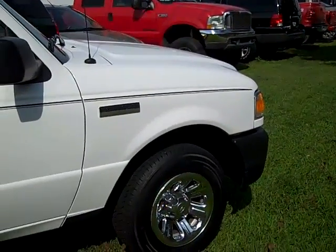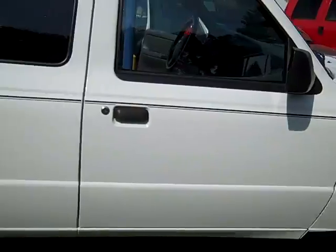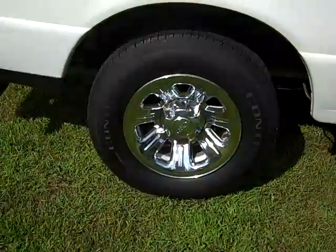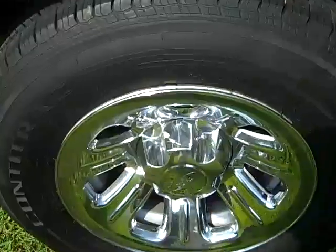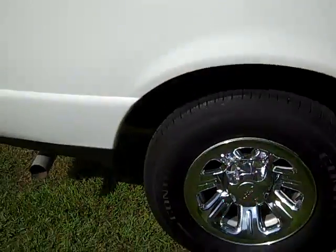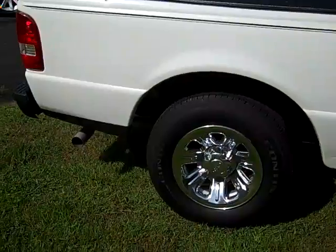It is two-wheel drive. As you can see, it is white in color. It does have chrome rims. You've got brand new tires all the way around — almost, more than three-quarters worth of tread.